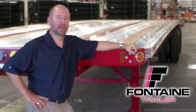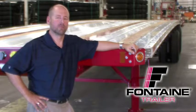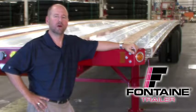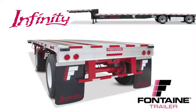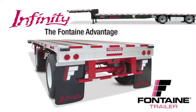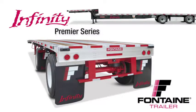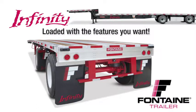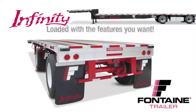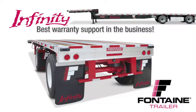Hello, my name is Alan Briley and I'm with Fontaine Trailer Company. Today I'm here to talk to you about some of the features, advantages, and benefits of the Fontaine Infinity line of flatbed and drop deck trailers. All combo trailers are not created equal. After today's presentation, you will understand why the Fontaine Infinity is the industry's premier series of flatbed and drop deck trailers. It is loaded with standard features that are optional or not even available from other manufacturers. And best of all, we back our quality in writing with the best warranty in the business. With the Fontaine Infinity, you get much more for your money. Let me show you what I mean.